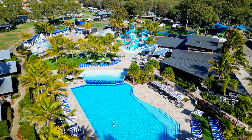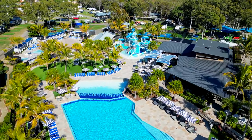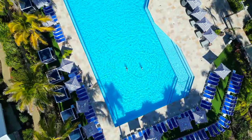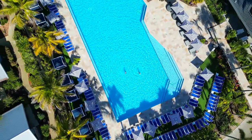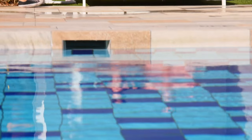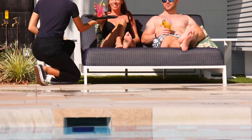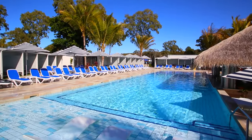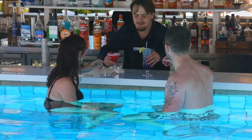Just a stone's throw from the iconic Bribie Island is Big Four Sandstone Point Holiday Resort. Sit back and relax by two heated pools and spa, complete with comfortable lounges and cabanas. There's also everyone's favourite resort feature, the Swim Up Pool Bar.